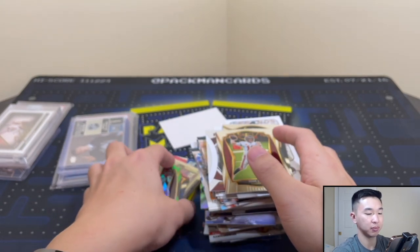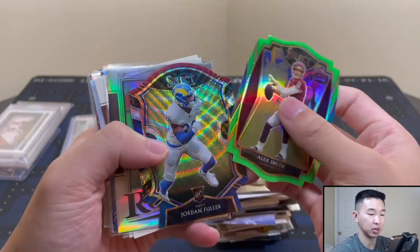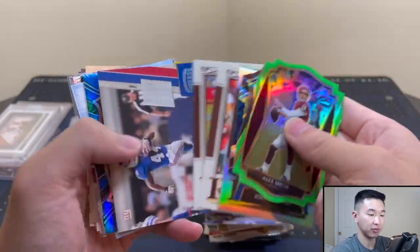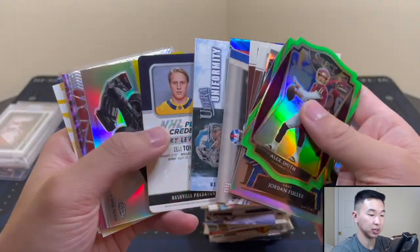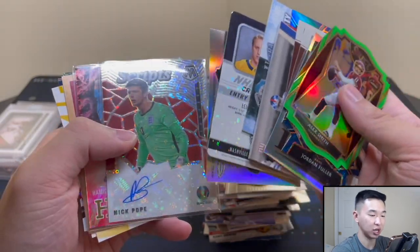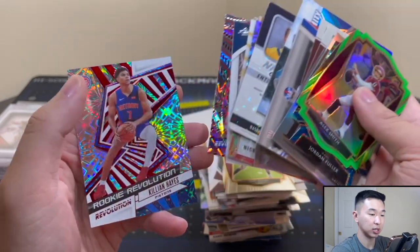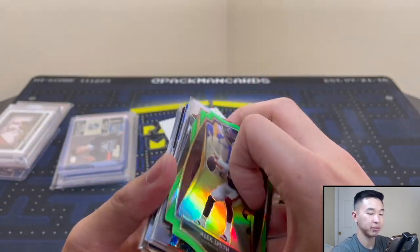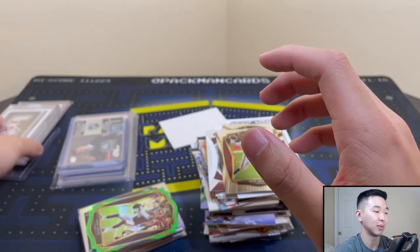Let me flip through the highlight stack — we got a few autos and hits total: a Trouble Lawrence auto, a jersey card, what looks like an Angels player from Credentials, Nick Pope, Diallo, Anthony Edwards, and Killian Hayes. Good job overall. Let me know what you guys think — good, bad, or average.